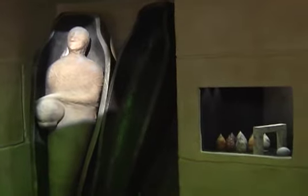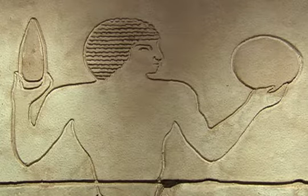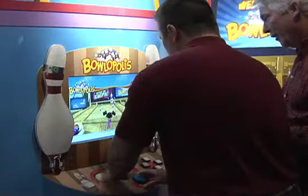Hello friends, welcome to the International Bowling Museum and Hall of Fame. It's 18,000 square feet of bowling's past, present and future.